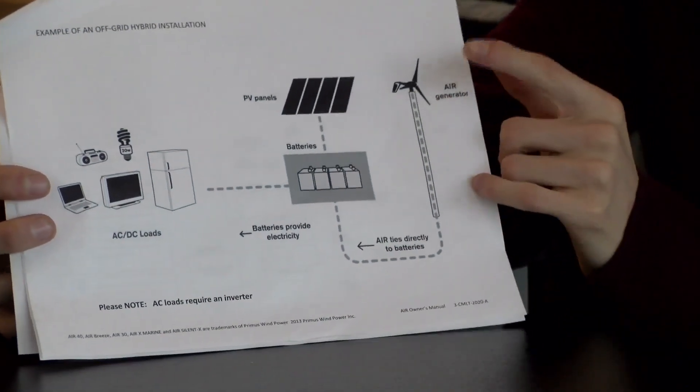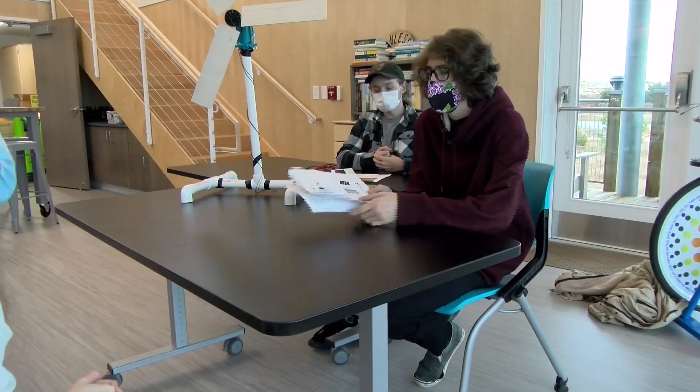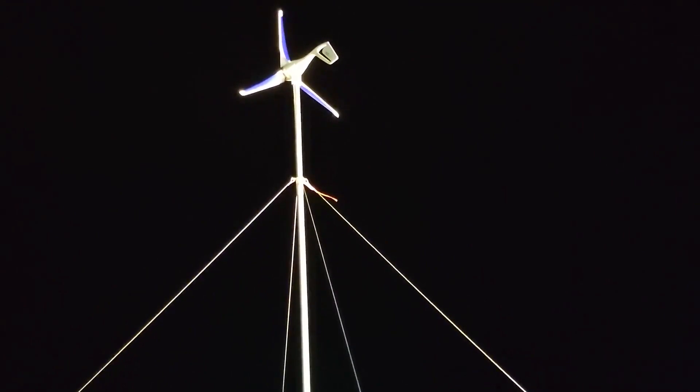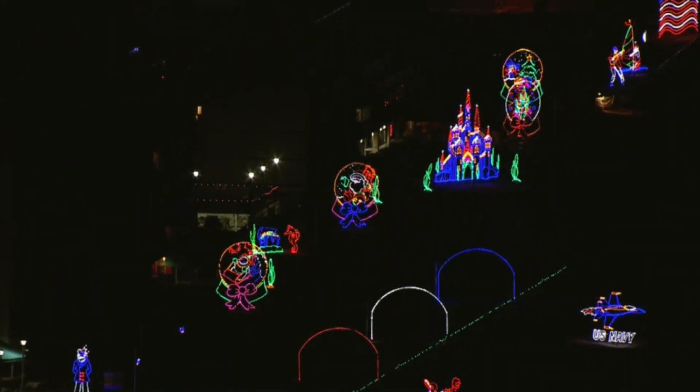We used a wind turbine and a solar panel that were both hooked to a battery terminal. Virginia Beach high schoolers in the Environmental Studies program created the 25-foot-tall towering turbine that powers the lighting display it stands next to.